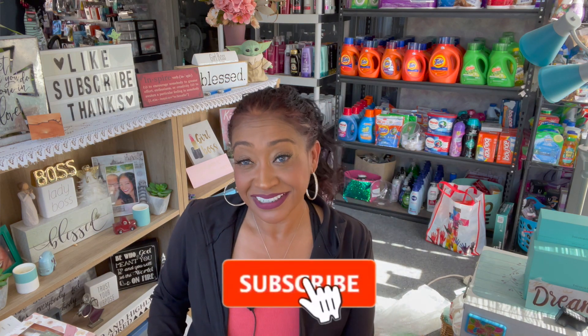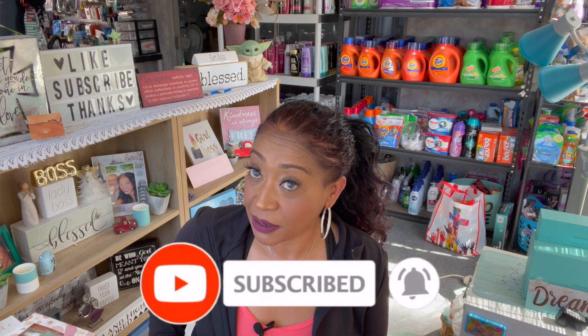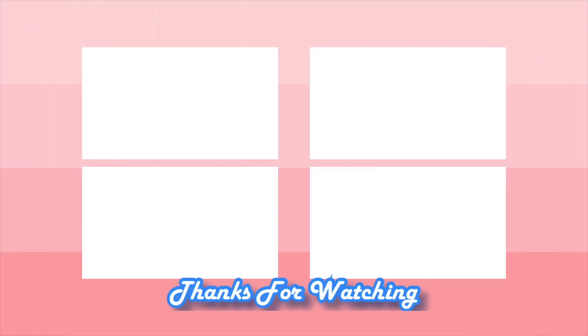I hope you guys are having a fabulous, blessed day. Thank you so much for taking the time out of your day to watch my videos. And remember, if you like these videos, please remember to like, subscribe, and hit that notification bell so you never miss an episode. Don't forget to enter for that amazing giveaway — I'll link that at the end of the video and I'll also pin it in the comments. Please feel free to enter to win. You guys stay blessed — bye!